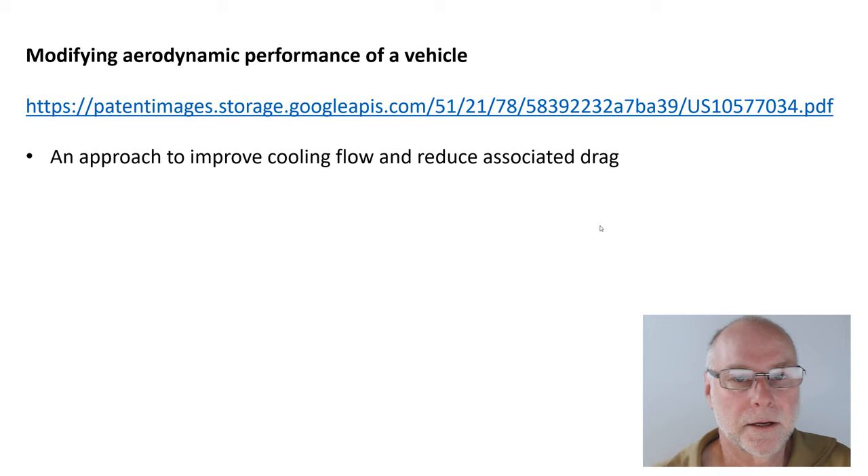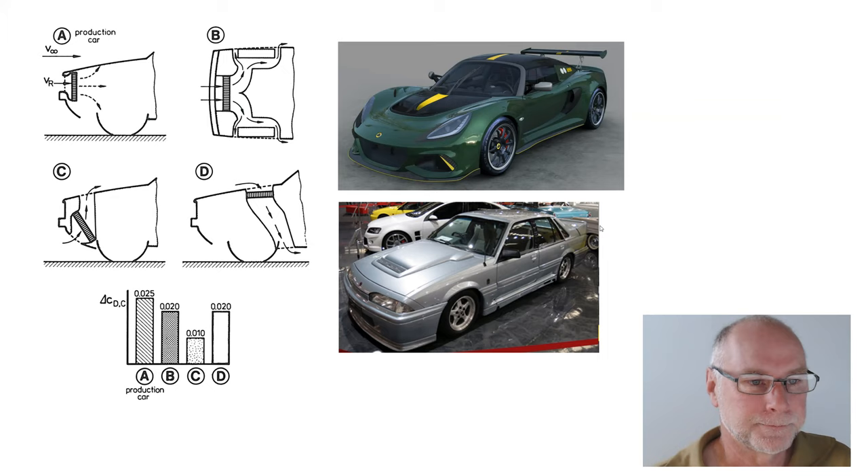Now, before we get to the patent, just a little bit of background. Looking at these diagrams taken from the classic Huchot 2nd edition, we can see there are a number of different ways of handling the exhaust — the outlet air from the radiator. Here's a typical production car of the time. Here's another version where air is directed out through the wheel arches, a very common approach in many cars today — usually not all the air, but quite a substantial proportion. And here's another approach where air is taken in as low as possible and directed out through the bonnet or hood through an opening there.